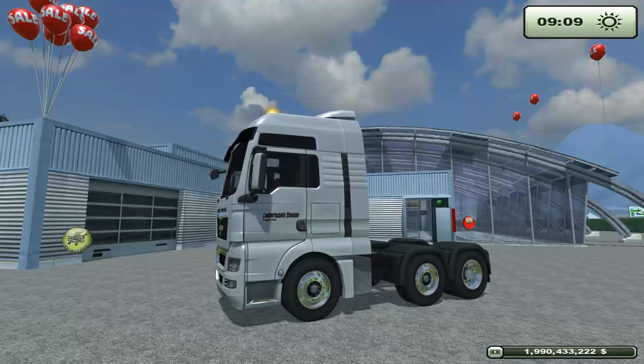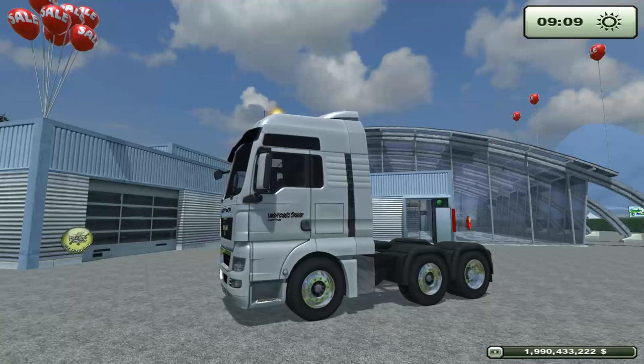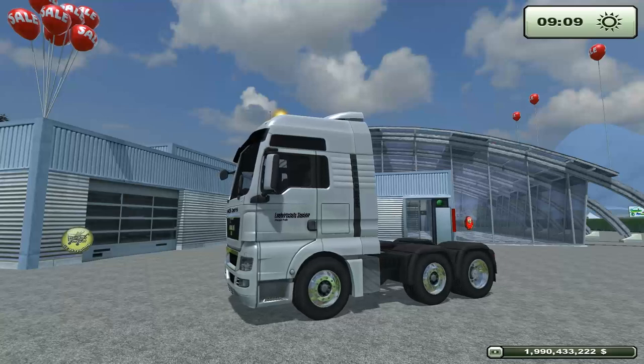Welcome to the category of Sliding Semi-Truck, or just semi-truck. This one just happens to slide — it's a slippery truck.